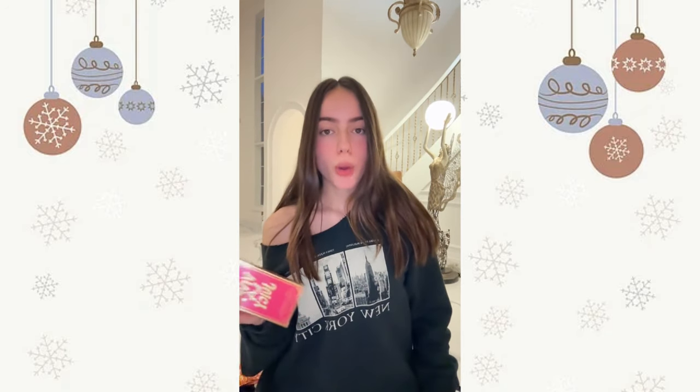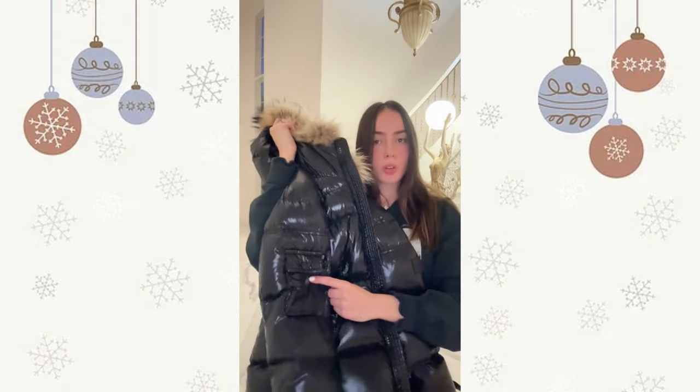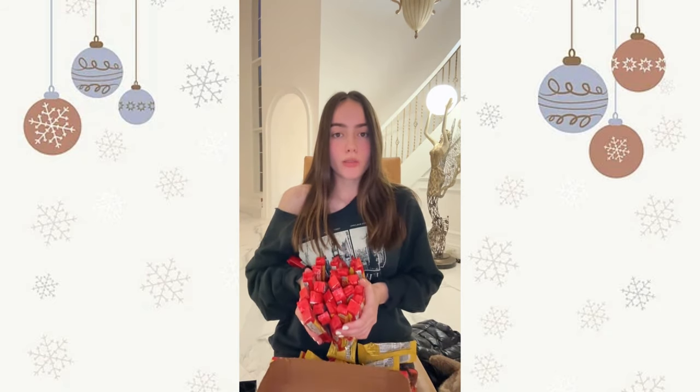I'm not a huge fan of the sweater — probably never gonna wear it. I got this Juicy Couture perfume — I used to like it but I don't anymore so I'll probably be re-gifting it. Next I got this Sam jacket — my old one ripped so I'm super happy. Next I got this fuzzy hat which I love so much. This is definitely my favorite gift — I got 'It Ends With Us' by Colleen Hoover. And these Crest whitening strips which I didn't ask for, so I don't know what my parents are trying to tell me.